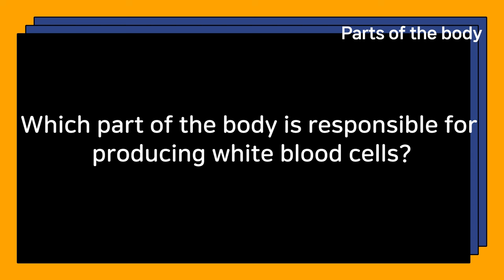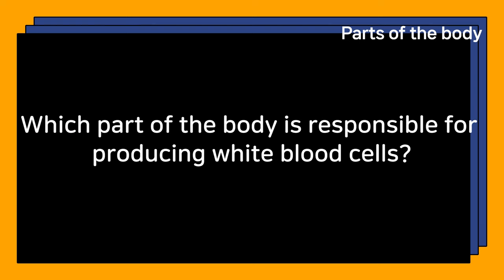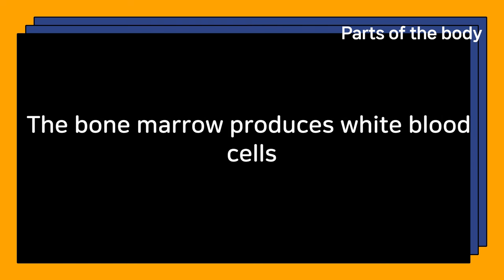Which part of the body is responsible for producing white blood cells? The bone marrow produces white blood cells.